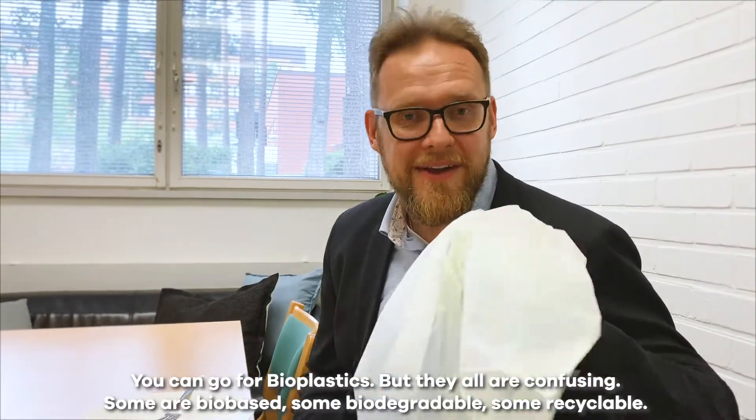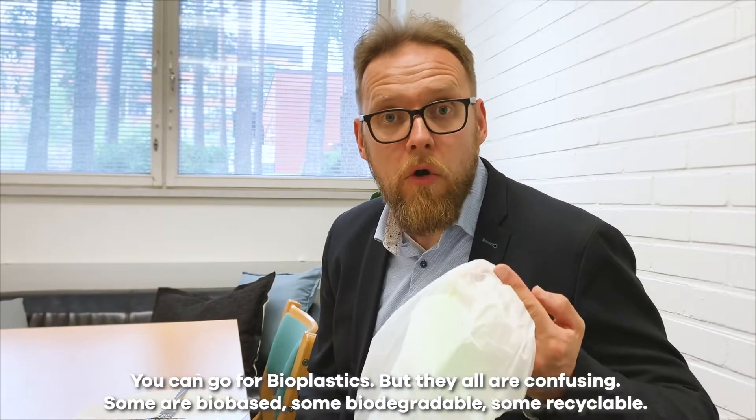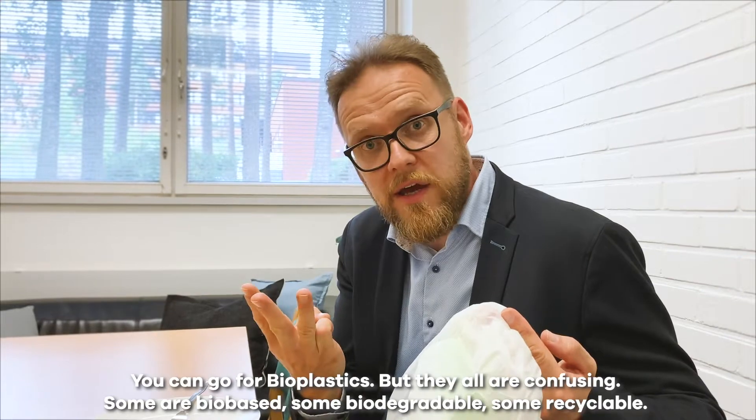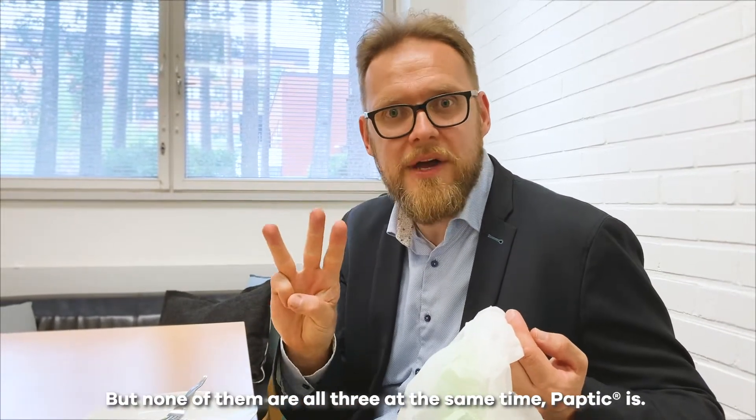We want to stop feeding plastics to consumers and we know you want it too. So what can you do about it? You can go for bioplastics, but they are all confusing. Some are biobased, some biodegradable, some recyclable, but none of them are all three at the same time.